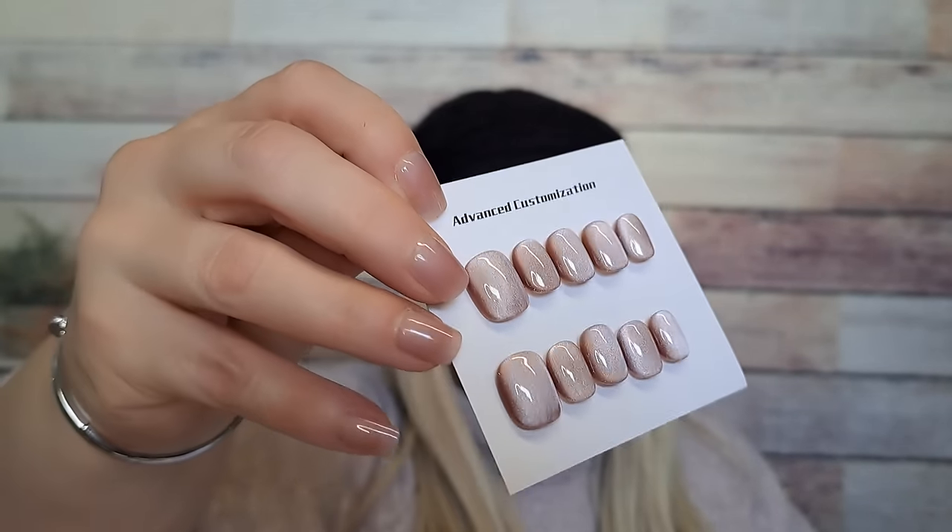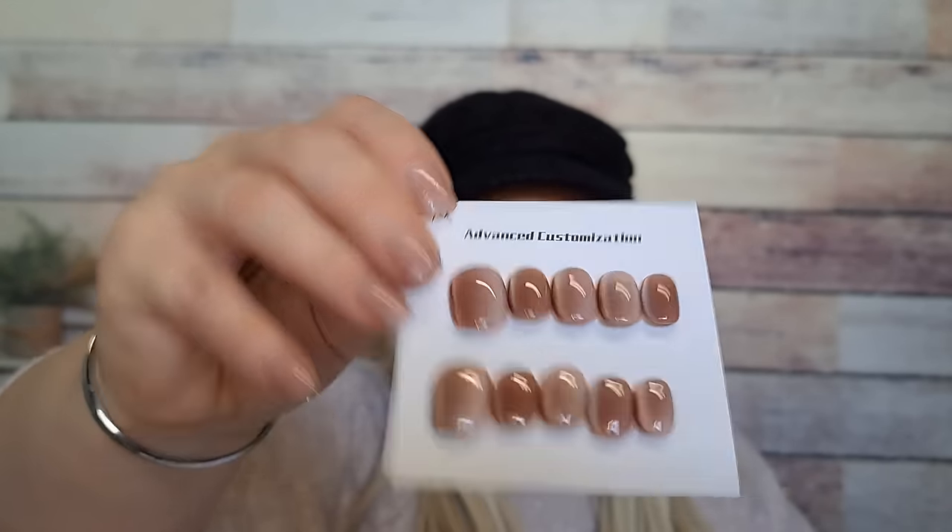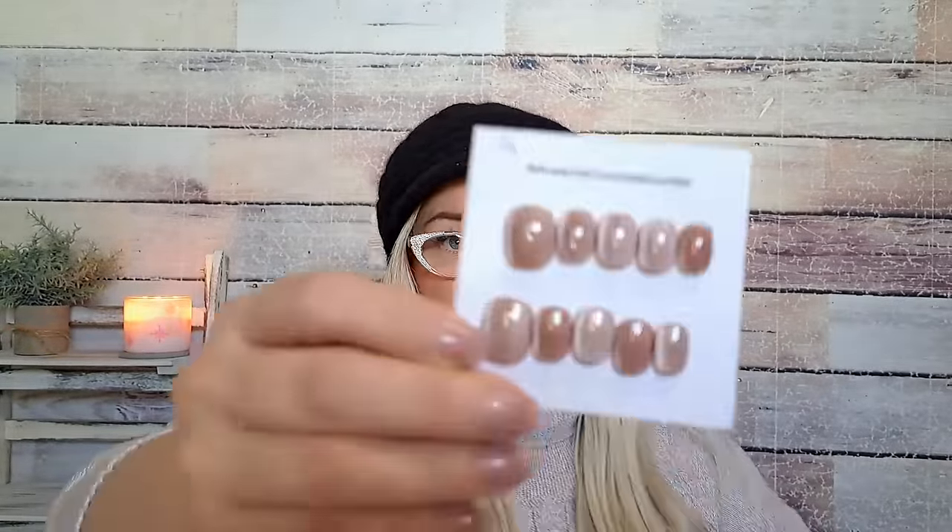Next up — nails! These are $5.48 and they're handmade press-on nails. I love Temu's handmade nails — they literally look like you went to the salon. You get an alcohol pad, nail gel tips, a file, and an orange stick. These are a cat eye design in a brown nude color, but look how pretty they are when they change in the light. They're size medium and look like they'll fit me really well. Totally not mad at those!